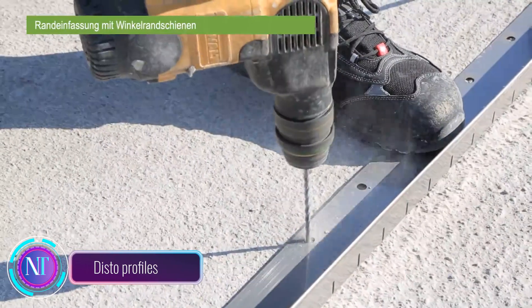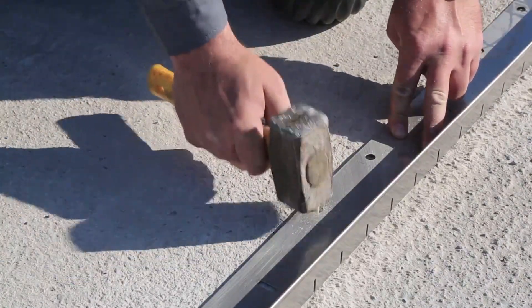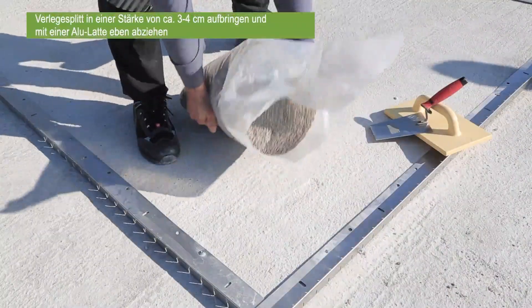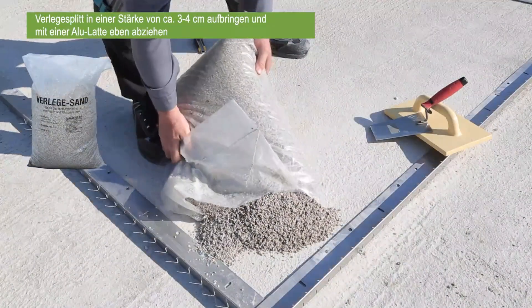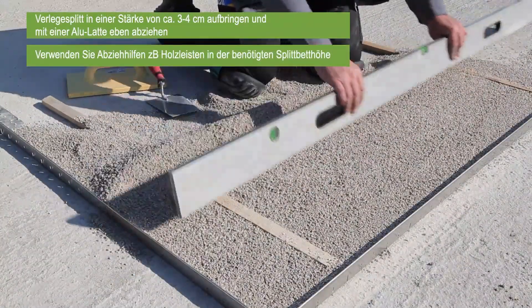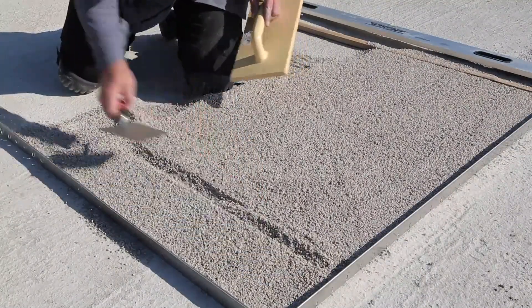Let's talk about Disto profiles — your ticket to seamless and hassle-free tile installation. These profiles are like unsung heroes, offering a world of benefits for your porcelain tiles and stoneware projects. When used outdoors, these profiles act as weed barriers while allowing water drainage — a win-win for your garden or patio.